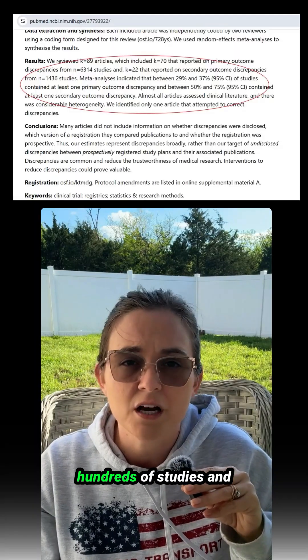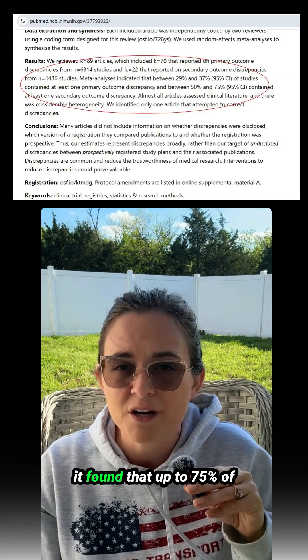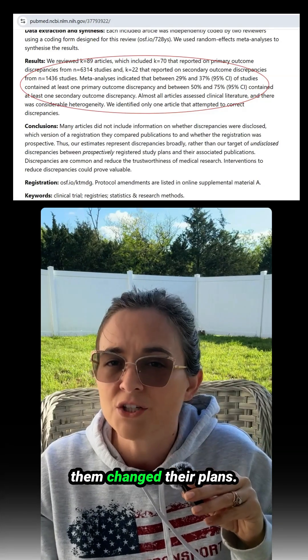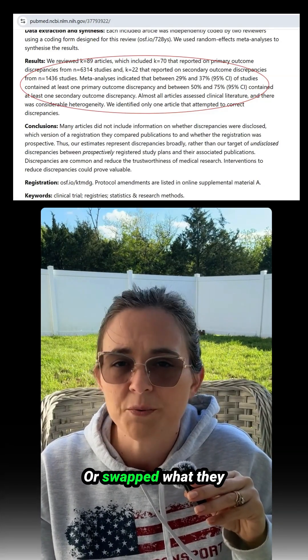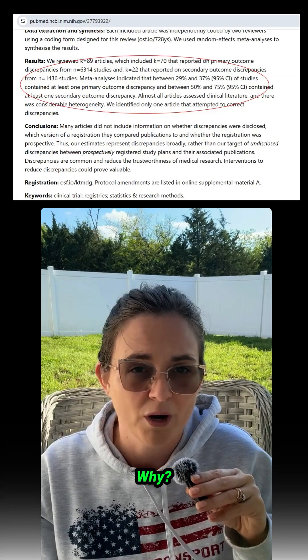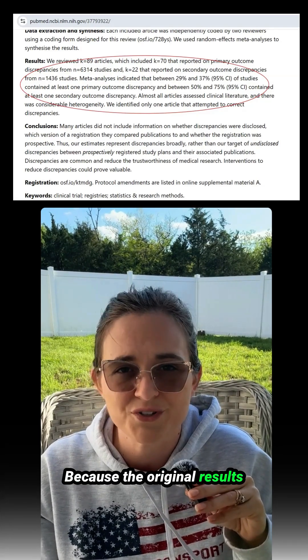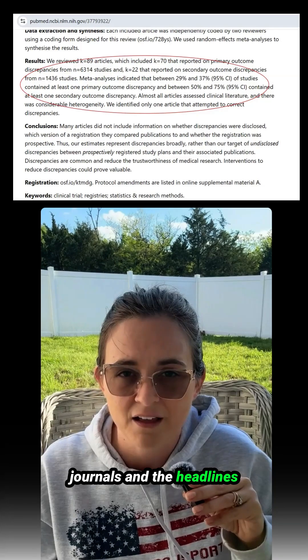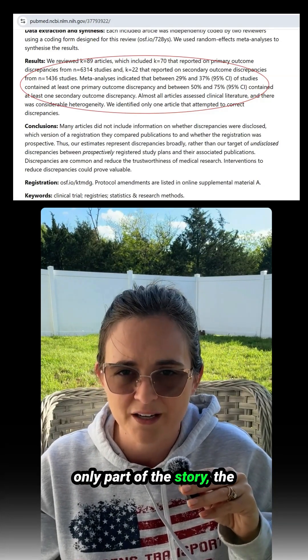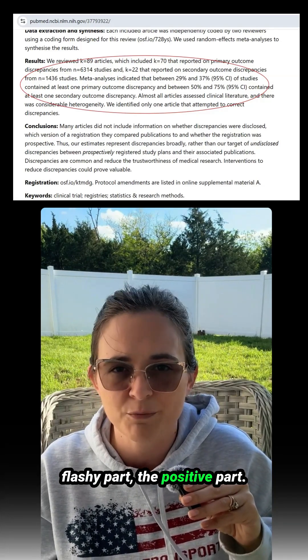A 2023 review looked at hundreds of studies and found that up to 75% of them changed their plans — they either left out results or swapped what they were supposed to report. Why? Because the original results didn't look impressive. That means what we see in journals, and the headlines that come from them, are only part of the story: the flashy, positive part.